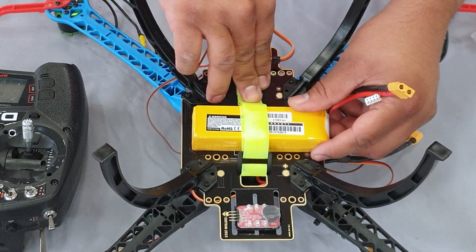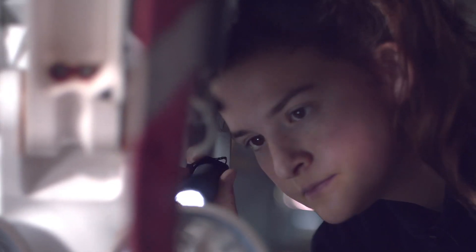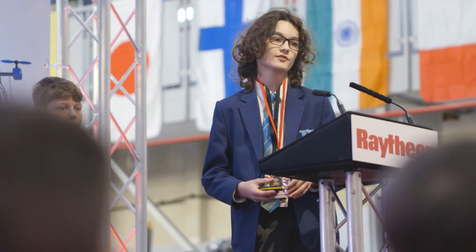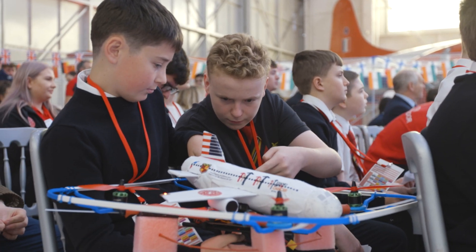Working through challenges like these are the kinds of problems that Raytheon engineers love to solve. The quadcopter challenge is a great way to help students learn and use exactly the same skills and thinking.